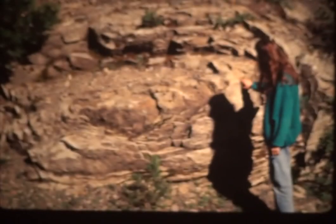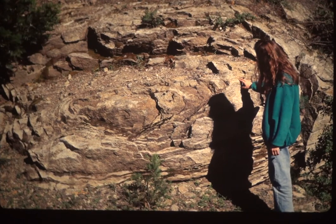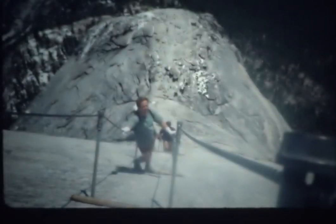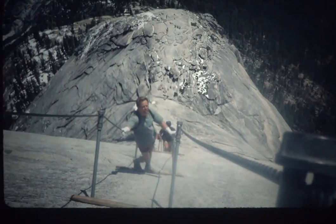Granites exfoliate — we had columnar joining for lavas like basalt, but granites in the high Sierras exfoliate. Half Dome is a good example. Has anybody ever climbed Half Dome? You have to go up these cable rails with borrowed gloves up a spine. This is an exfoliated dome.